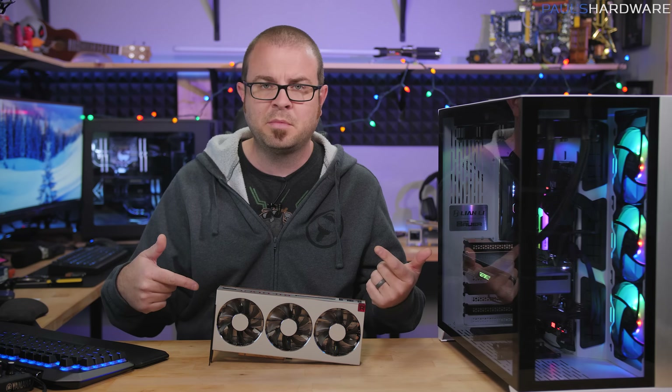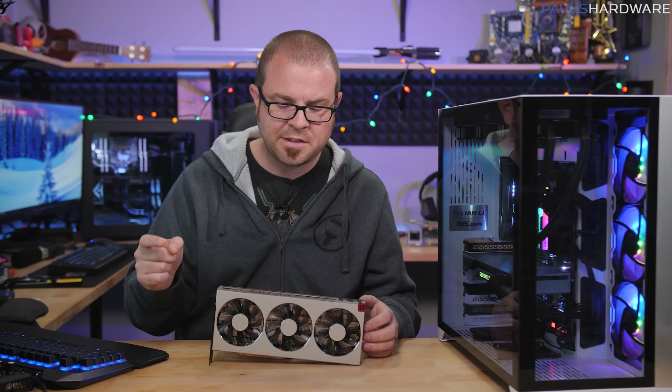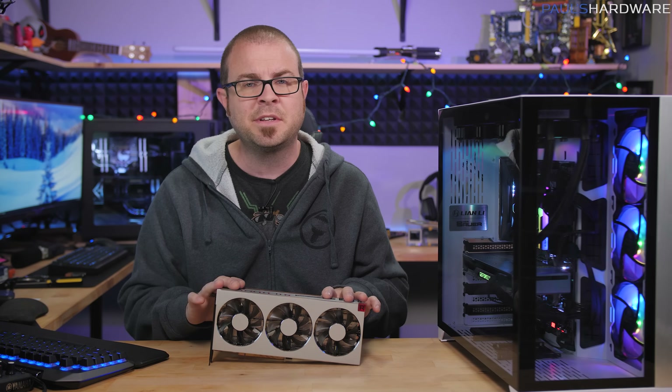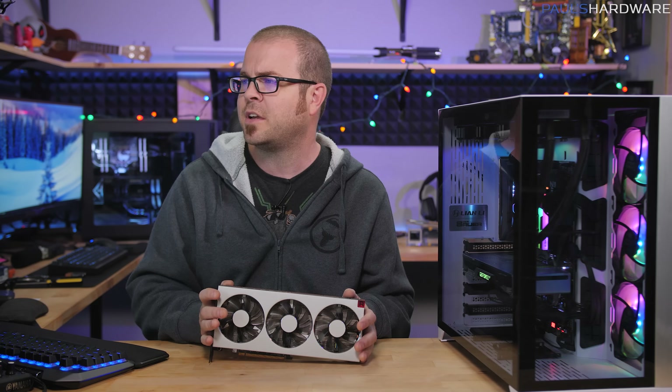I've already gotten some feedback from other people who have tested this card — temperatures might potentially be an issue, depending on the card. We're still waiting for more feedback on that, but testing temperatures immediately upon installing this is one of the first things I'm doing.